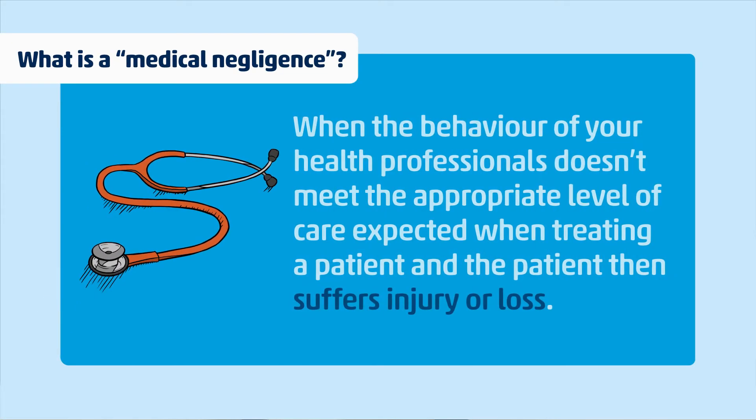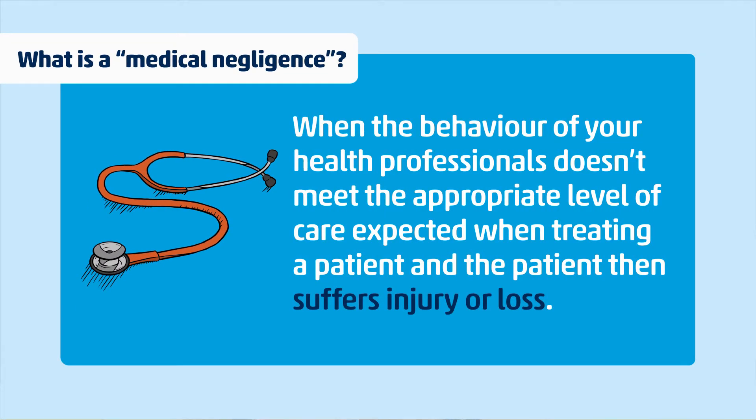Quite simply, medical negligence occurs when the behavior of your health professionals — such as your doctors, nurses, or physiotherapists — doesn't meet the standard of care expected when treating you, and this leads to injury or loss.